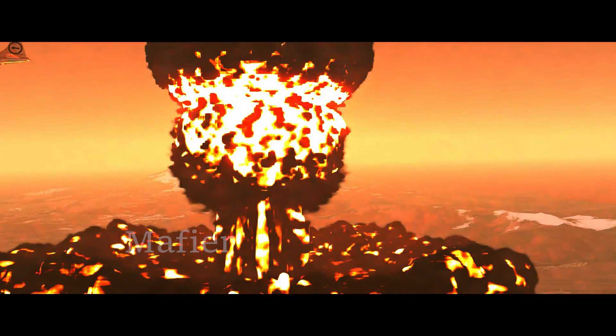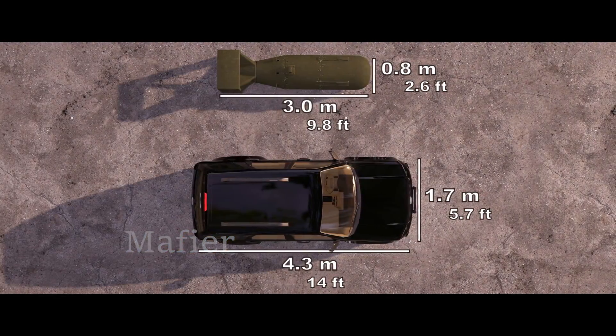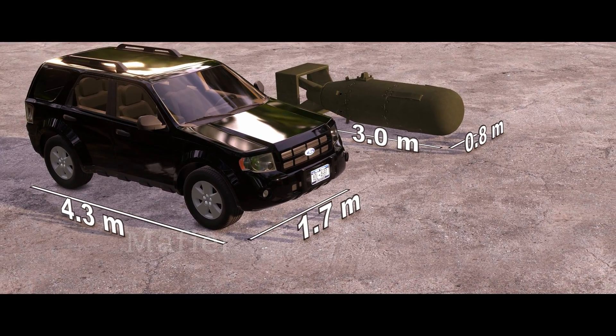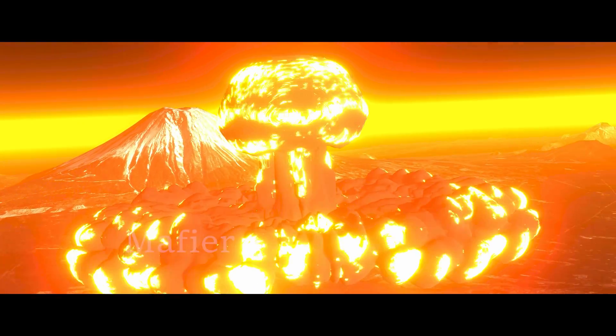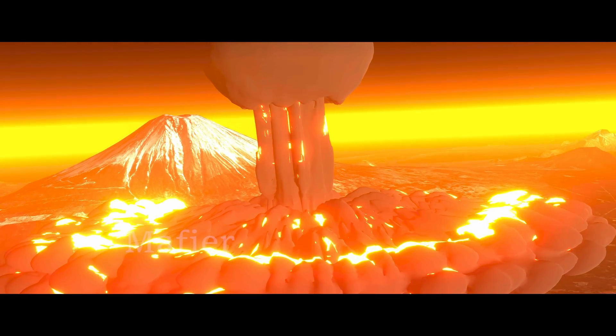What is an atomic bomb? How is it possible that a weapon nearly the size of an SUV can undoubtedly be the leading cause of human extinction? I'm sure most of us had similar questions at some point.